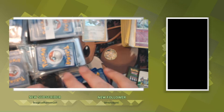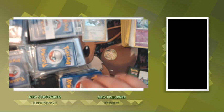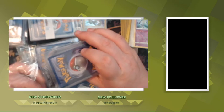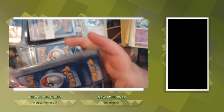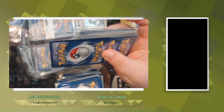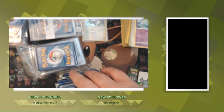The video doesn't do justice for how beat up some of the cards are when you first get them. Some of them though are pristine — like the ones in card saver cases, some of these are super pristine. I'm so excited to go through these, I'm so stoked.